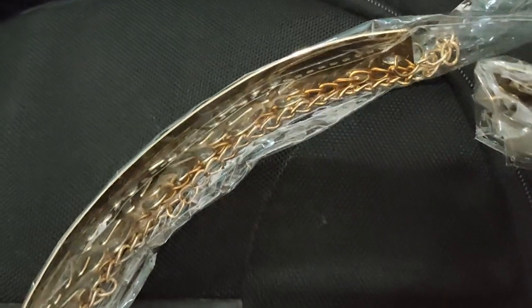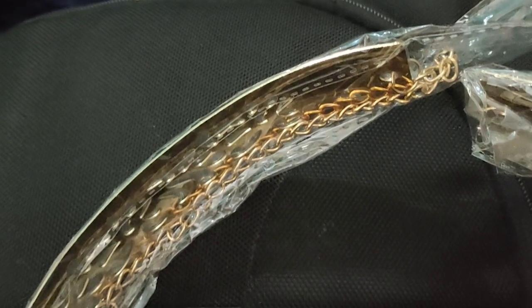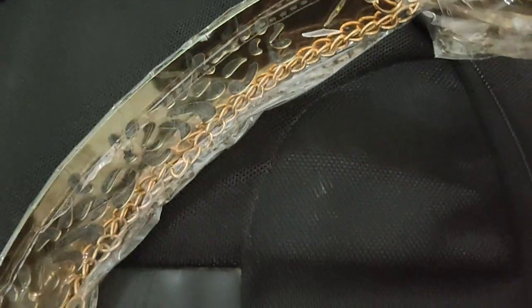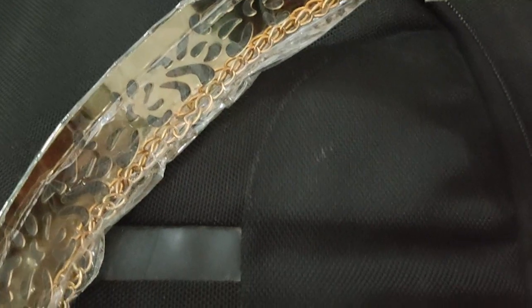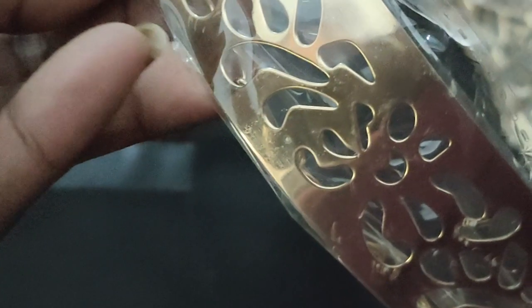The price is ₹349 and currently the offer is still available, so you can try the UBella brand. There are a lot of waist belt designs available. This is a fully designed waist belt and I highly recommend it — especially with party wear, lehengas, and plain dresses. It perfectly matches your outfits.